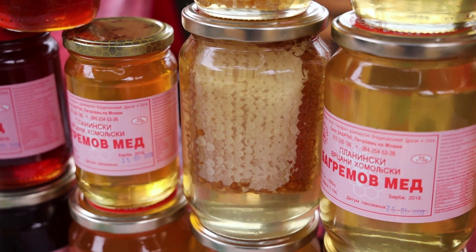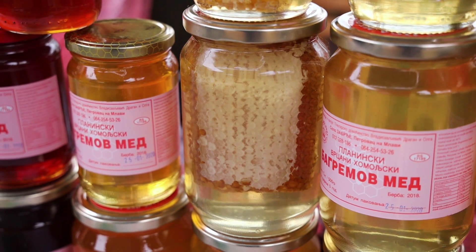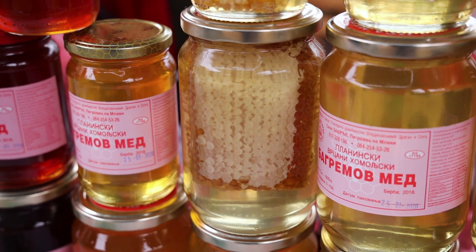Imamo med i saće u bagremovom medu. Zašto se saće ne stavlja u neke druge medove? Zato što bagremov med, samim tim što nema toliko polena u sebi, on najmanje, odnosno najkasnije kristališe i ostaje ovako providan.